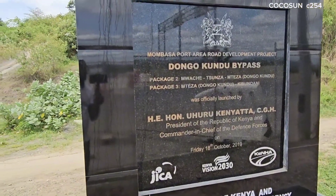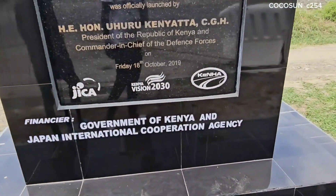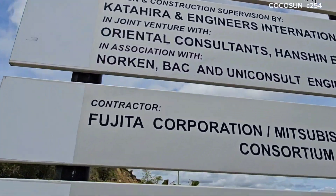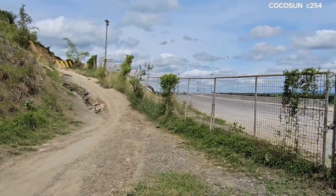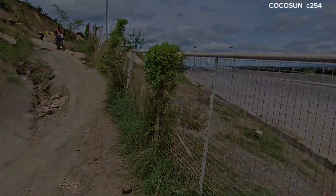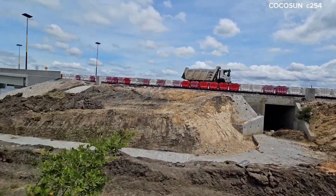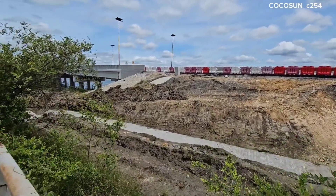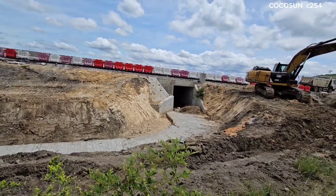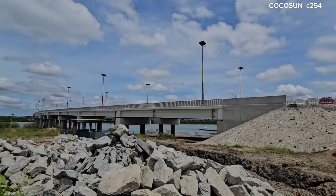Thank you for staying with us on the channel. This is the road of Mwache Sunza Mteza, and this is the road that holds the Dongokundu bridge. This road is Dongokundu bypass phase 2, and this is where I'm taking you today to show you the bridge. For those who have not subscribed, please consider subscribing as I take you all the way to the bridge.